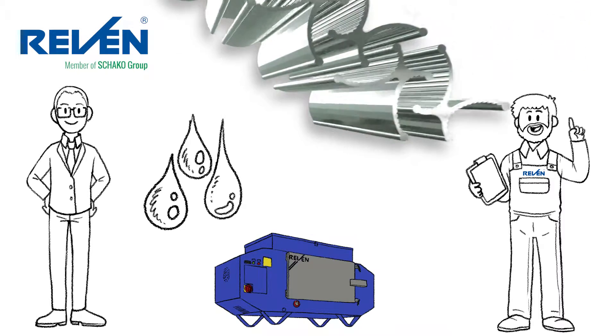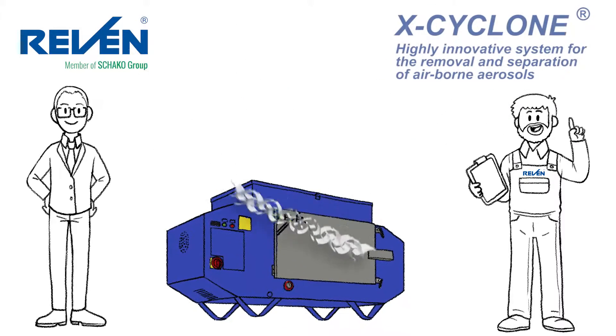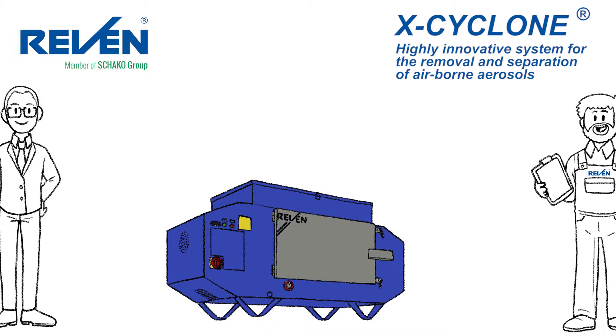These droplets and aerosols may be released by the most diverse processes in industrial applications. Therefore, our air cleaners run in any location you can imagine.